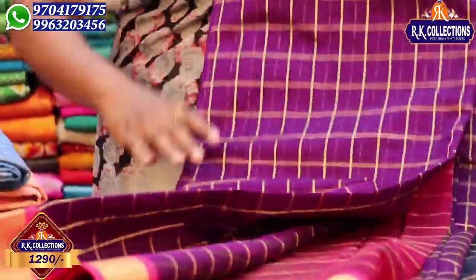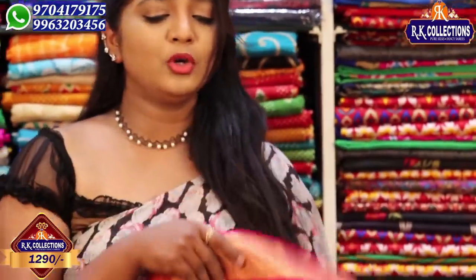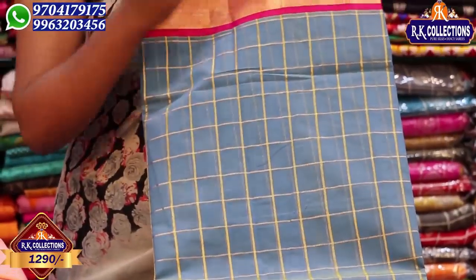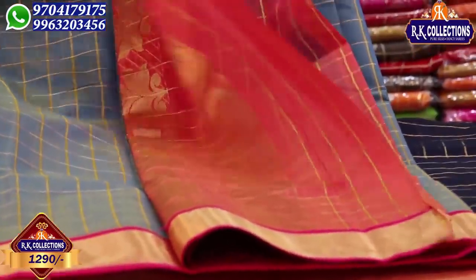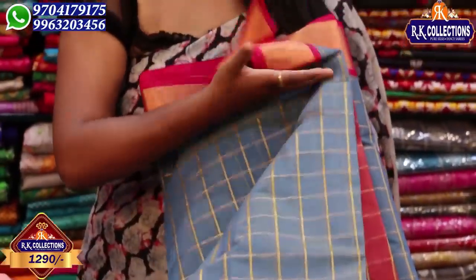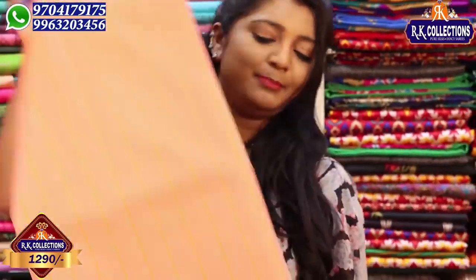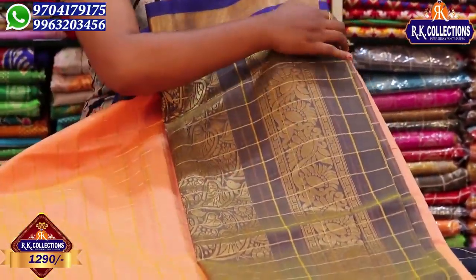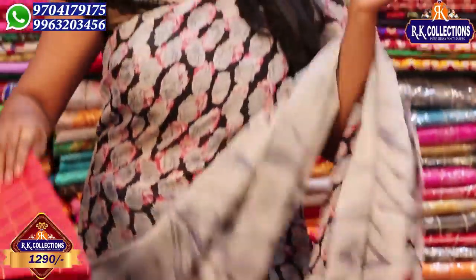This price is Rs. 1290. We have many colors in this episode — a blue shade with different shade, gray color combination with two sides contrast with pink color combination. We also have a beautiful peach color combination with dark blue on two sides and a big blouse with blue color combination.